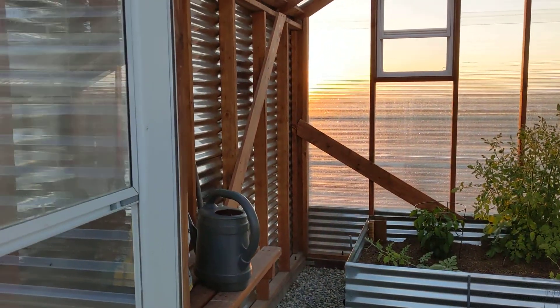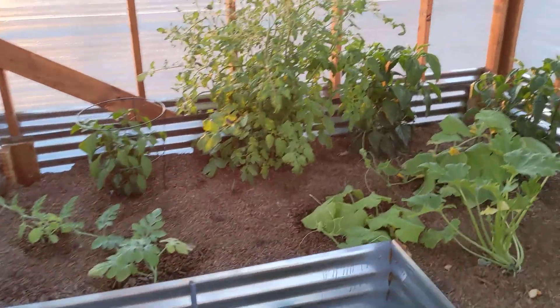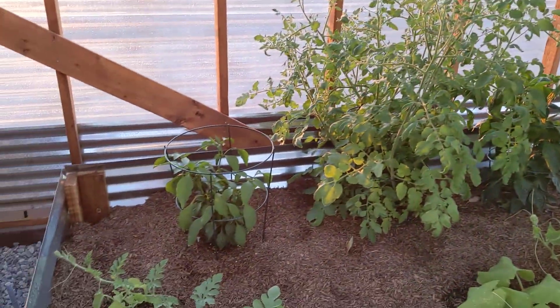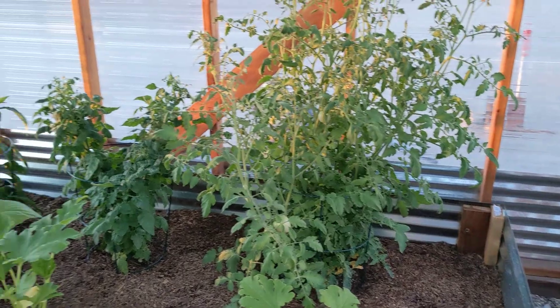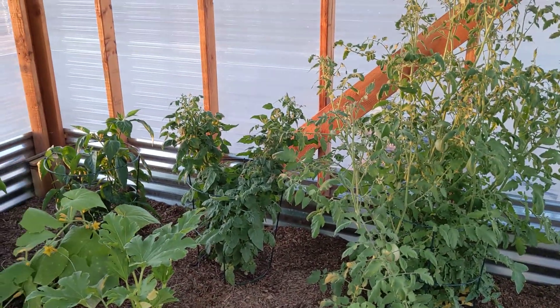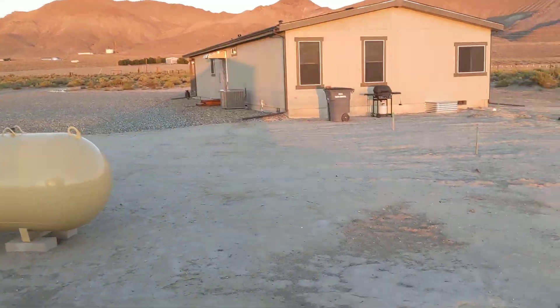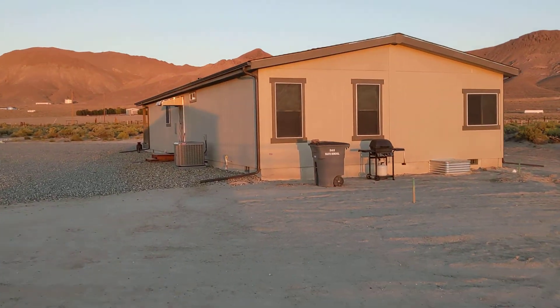Here's the greenhouse, Larry — you've been kind of curious about this. I'll open it up so you can see what it's all about. We've got some tomatoes, squash, cucumbers, bell peppers, jalapeños, melons, and all that good stuff. We haven't been able to eat any of it yet, but I think soon we'll be able to — you can see we've got a little tomato there.